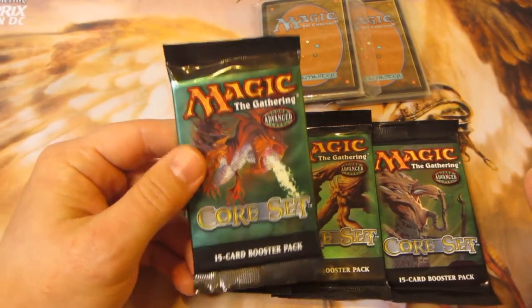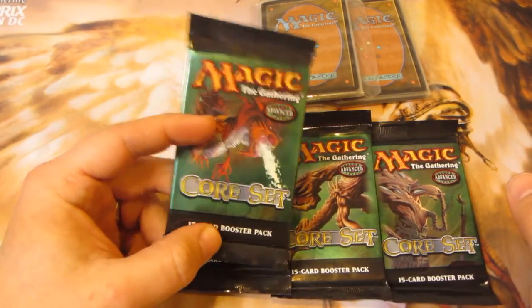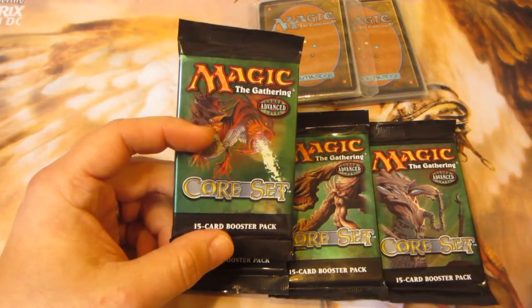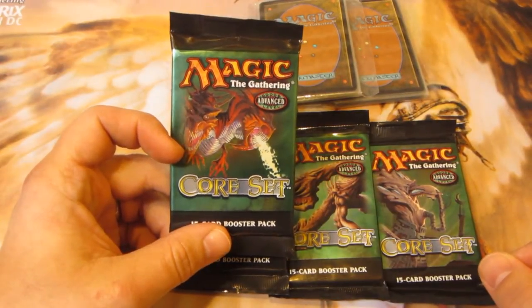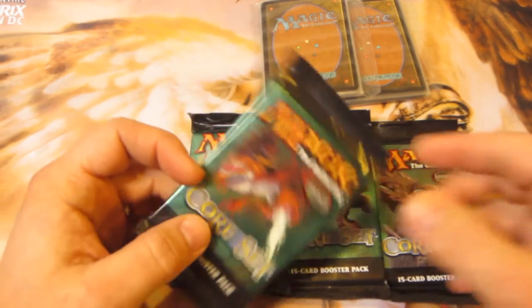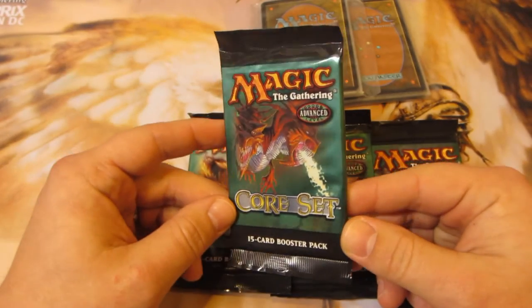For those unfamiliar, Eighth Edition is when they went to the new border style for cards, which is why there's a big price difference between Seventh Edition and Eighth Edition foils. For example, Birds of Paradise — it's the exact same artwork, but the Seventh Edition foil Birds is like 150 retail and the Eighth Edition Birds is only like 60. That's a 90 dollar difference just for the old border versus the new border.